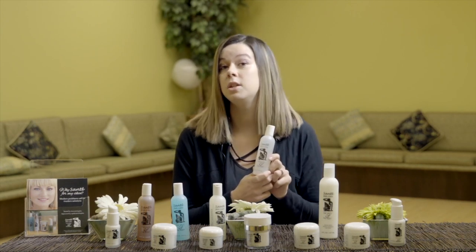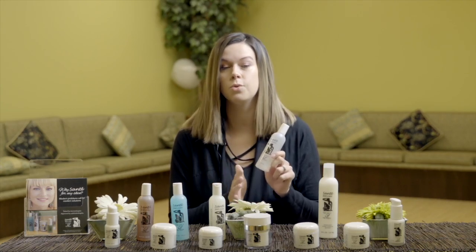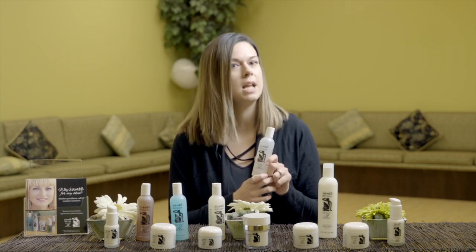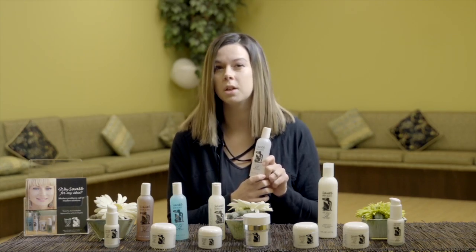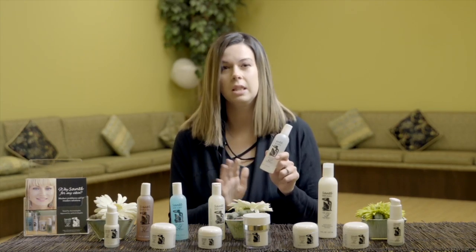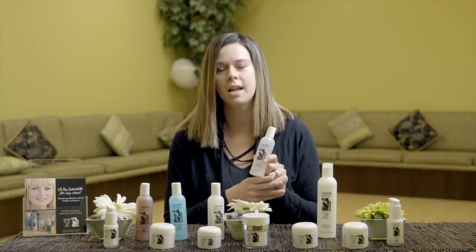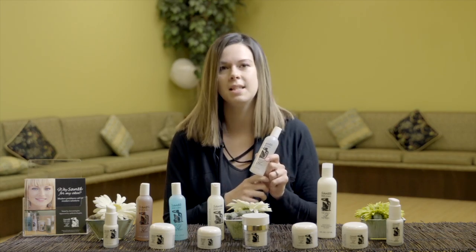The Bioflavonoid Toner is a really great alternative to an alcohol-free toner. Most people that have red, irritated skin find it really does help to calm and soothe. While some people think that the toner is an unnecessary step, this one just helps to refresh your skin while having a really light vitamin C scent.